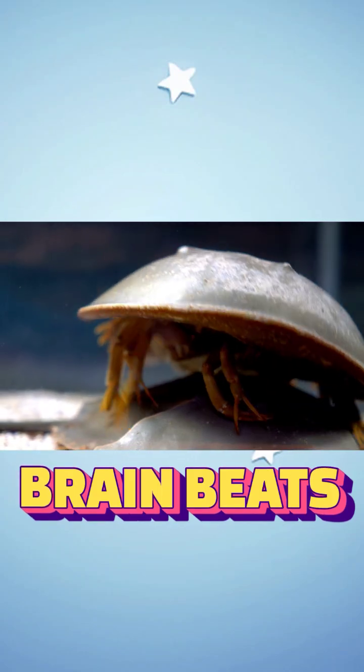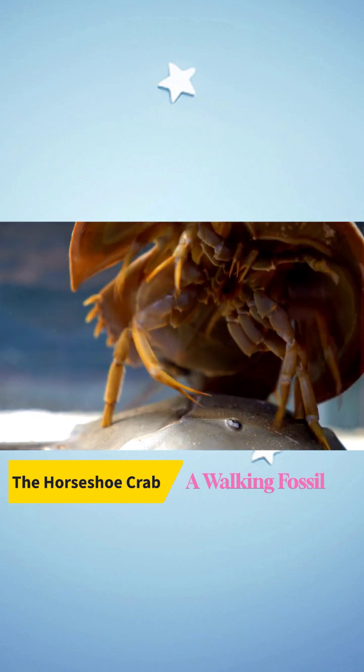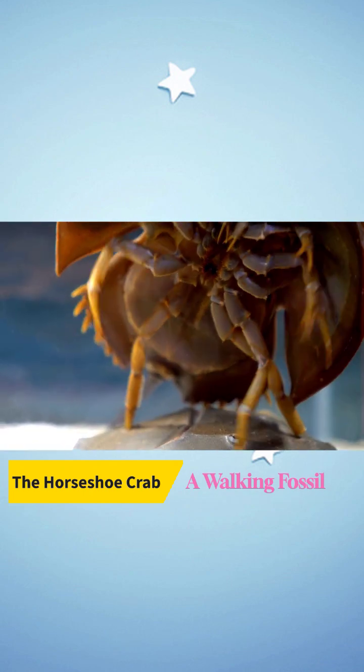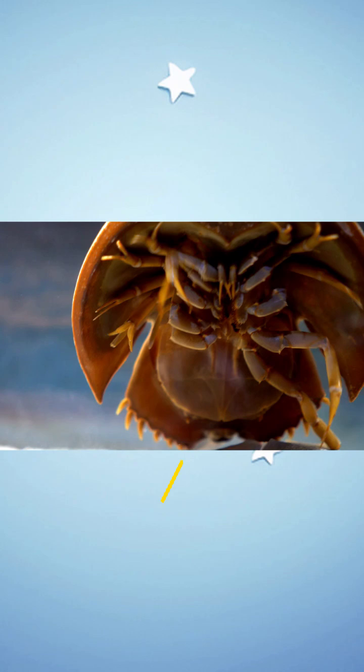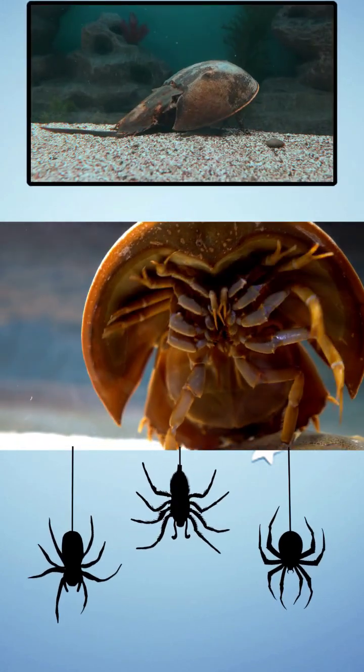Welcome back to Brain Beats. Meet the horseshoe crab, a walking fossil that looks like it crawled straight out of a prehistoric sci-fi film. But it's not actually a crab — it's more closely related to spiders and scorpions.